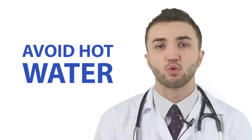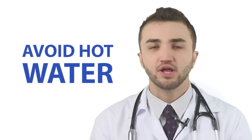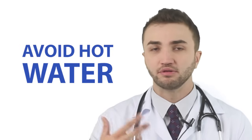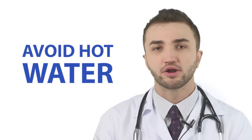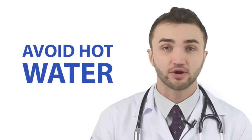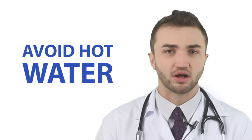Tip number four is to avoid hot water. Hot water stimulates the sebaceous gland to produce more oil. It's very common to see people with oily skin in countries with hot weather, and the same happens with hot water. So try to avoid using too much hot water.